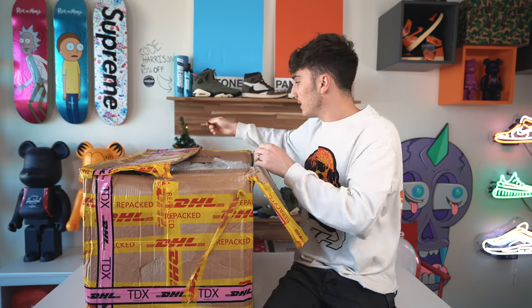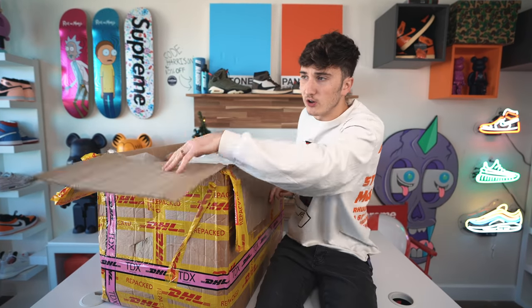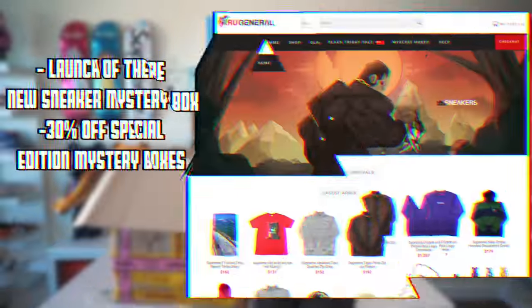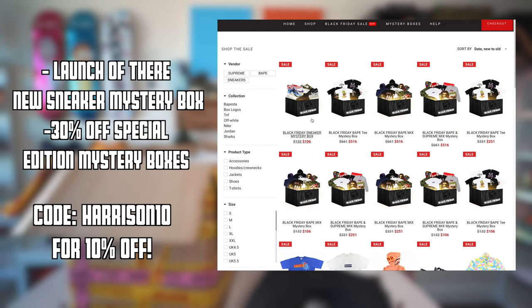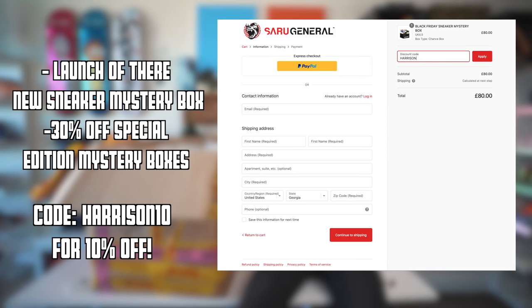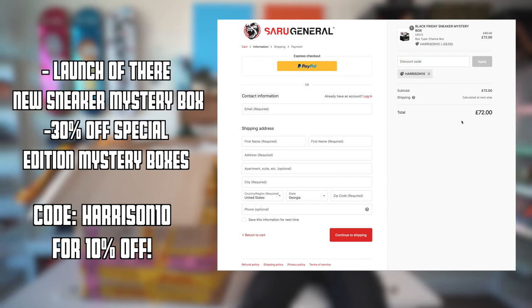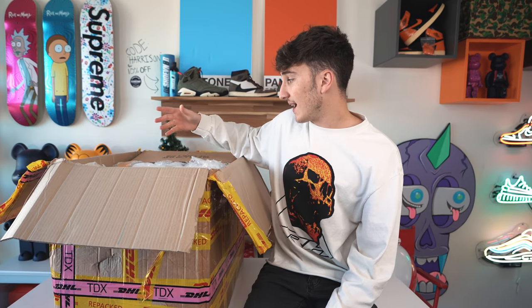They probably tore through this and messed up all the nice packaging. For those who aren't aware, Saru General is an online store that sells mystery boxes and rare Supreme. They're doing 30% off special edition mystery boxes for Black Friday and announcing a sneaker mystery box. Use code Harrison10 for 10% off even discounted items. We also have a $500 mystery box giveaway coming up in this video.